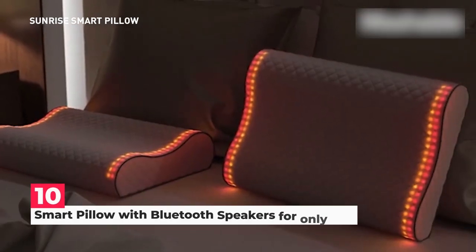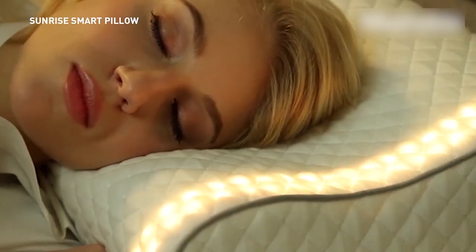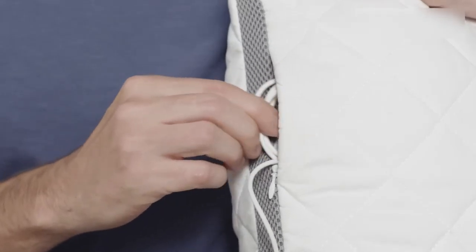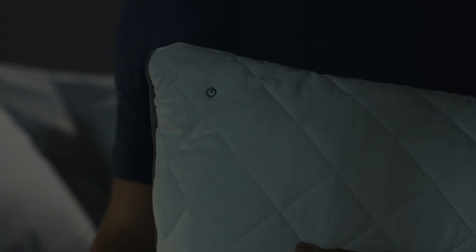At number 10, we have a Smart Pillow with Bluetooth Speakers. The first genuine high-fidelity Bluetooth speaker pillow in the world is called a Smart Pillow. It connects to your smartphone and uses ultra-carbon acoustic contour foam to play music, movies, audiobooks, or even phone calls out loud so you can experience sound in a new way.